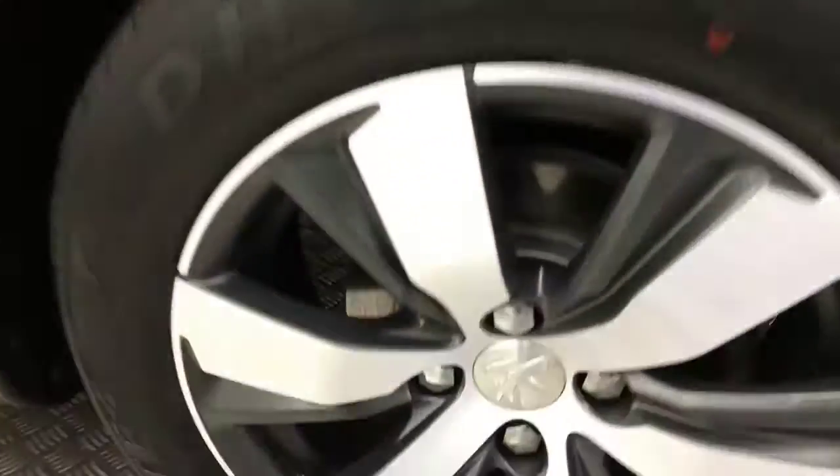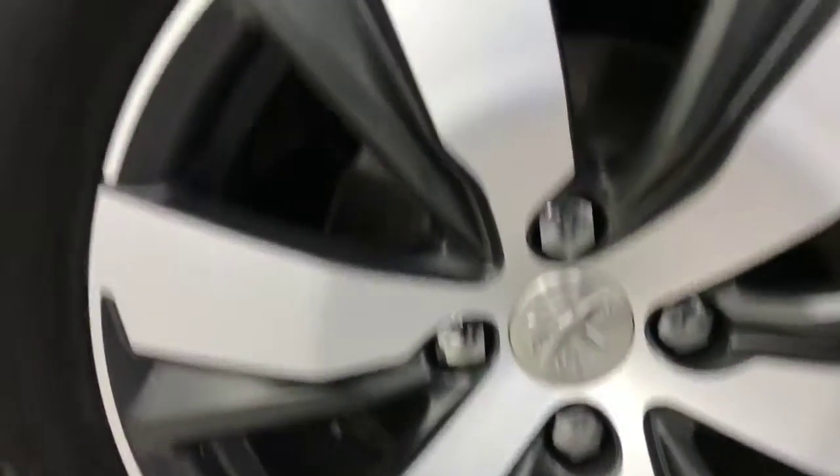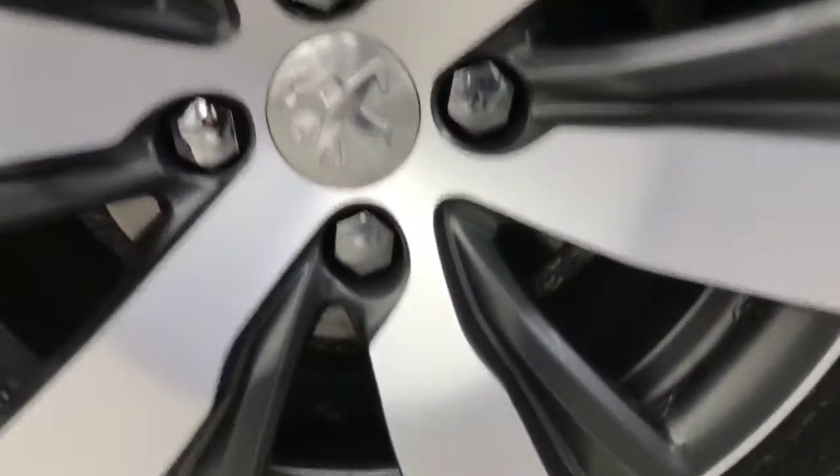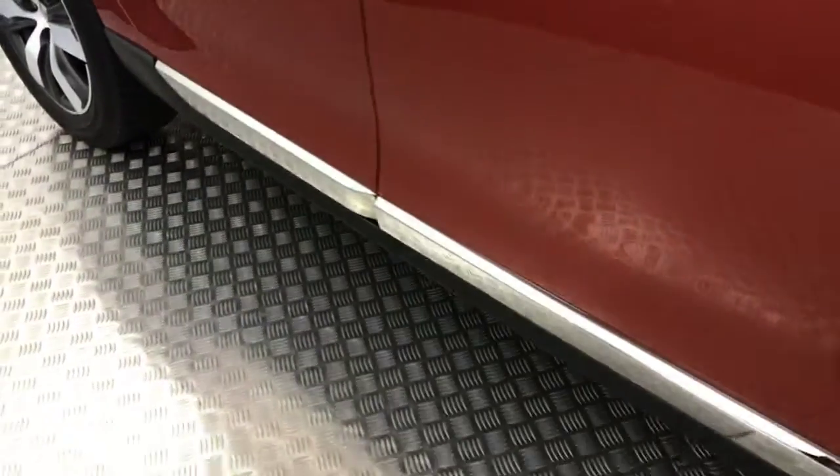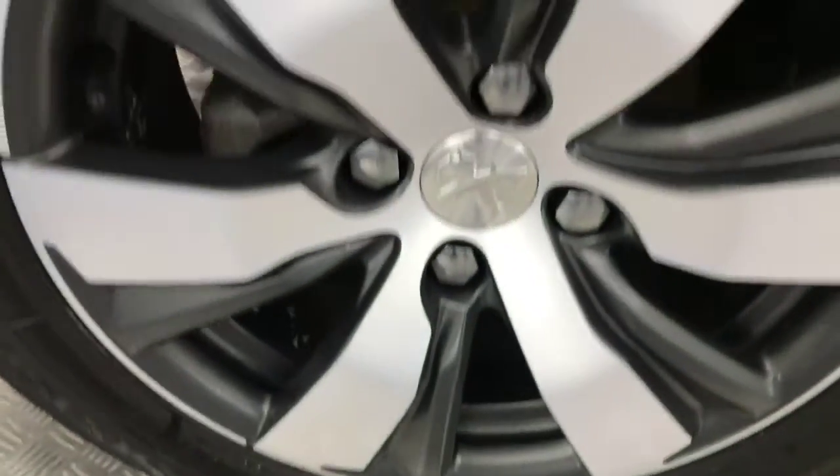Coming round to the side, we've got the 16 inch diamond cut alloy wheels, which are in fantastic condition. There's loads of life left on the tyres. You've got chrome mirror caps, chrome side skirts, roof bars along the top, and it does have rear privacy glass as well. The paintwork down the side is really, really clean, and there's another unmarked alloy there.